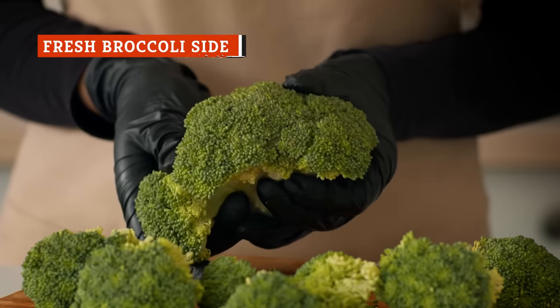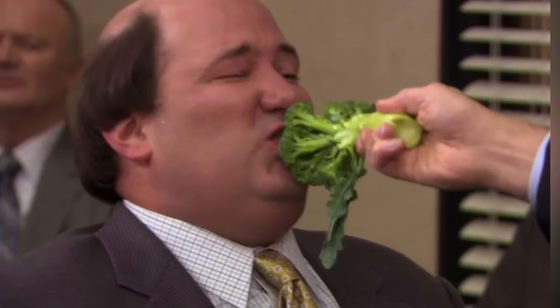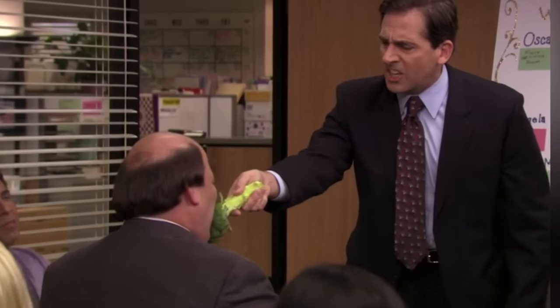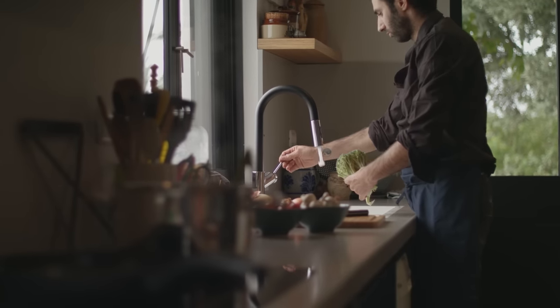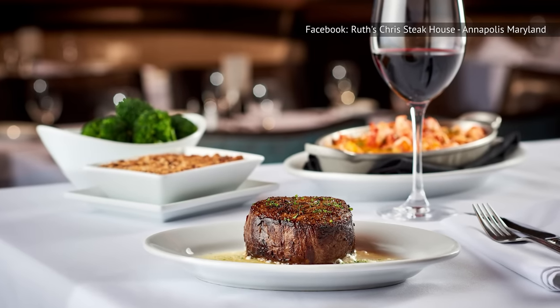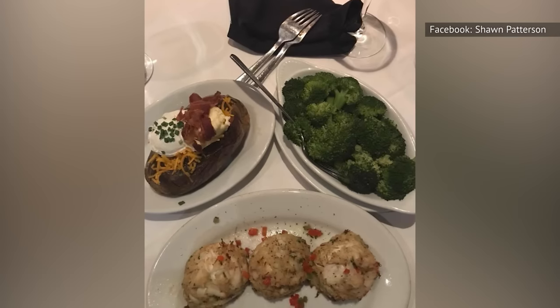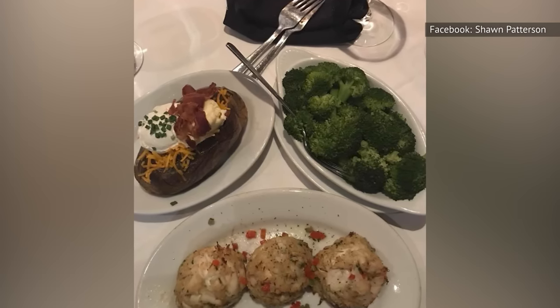Broccoli is a classic steak side, so it's not surprising to find it on a Ruth's Chris menu. What is surprising is how bad it is. It seems the restaurant forgot that broccoli is only good when it's well-cooked, and that steamed broccoli is not what the people want. Additionally, while you can get away with not seasoning veggies in your own home, there's really no excuse for broccoli without salt at an expensive restaurant. Customers have called it bland and tasteless, and given that it costs the same as far superior sides, we suggest you steer clear of this soft, bland mess.